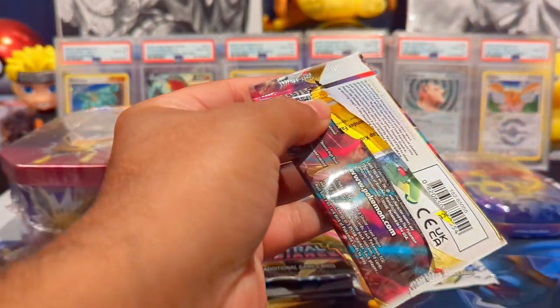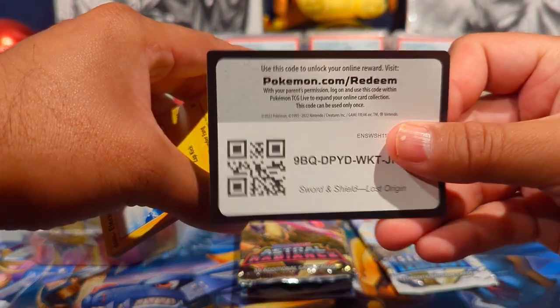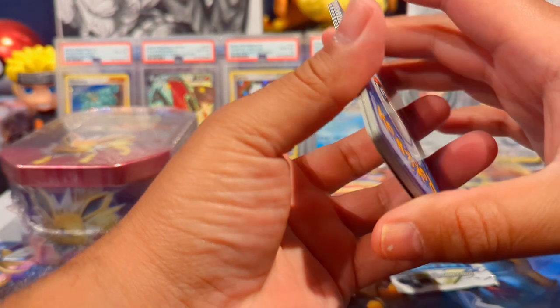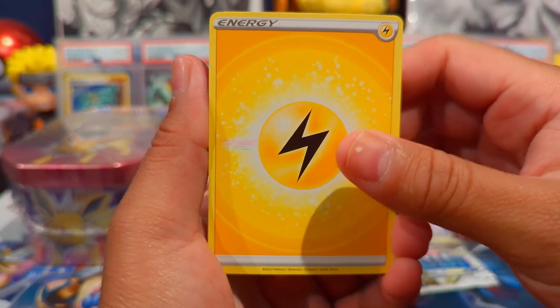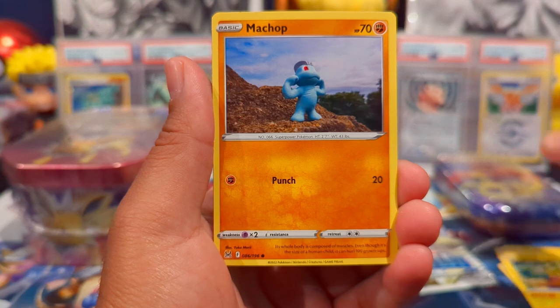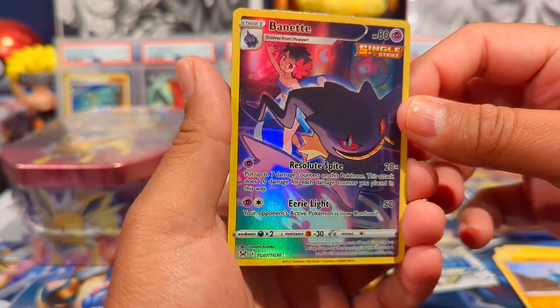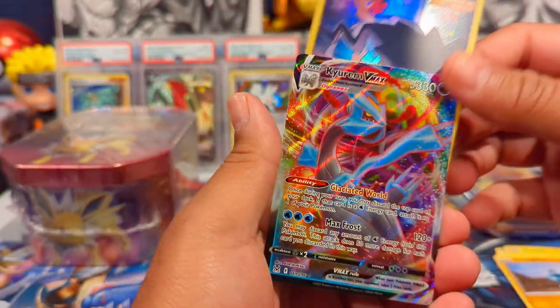Hope you guys are doing well. I know we haven't done too much Pokemon recently but I definitely want to change that up. I know 151 from Pokemon just came out — I actually ended up getting two ETBs. Oh, we have I think two hits in this pack: a Binette Trainer Gallery and a VMAX Curum. Nice, that's our second hit.